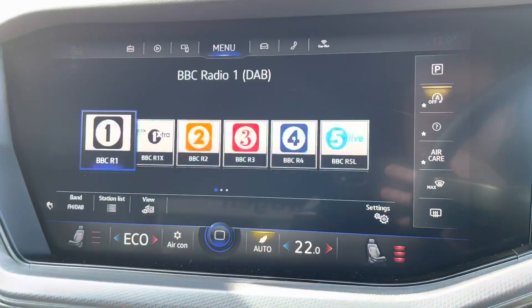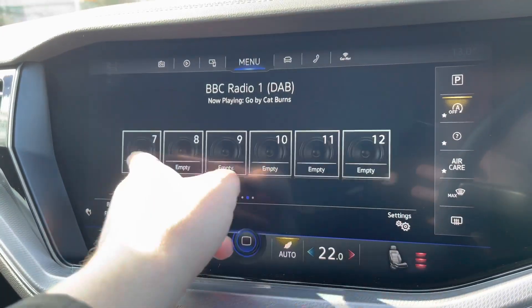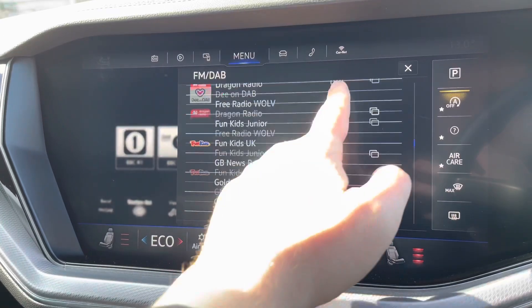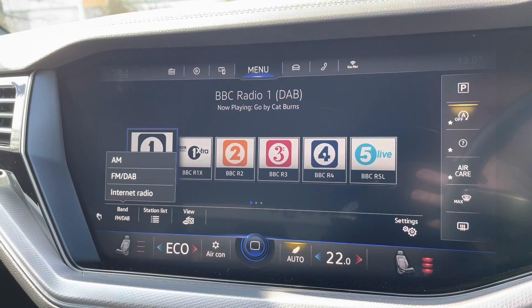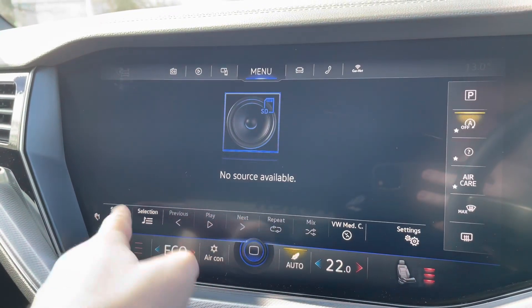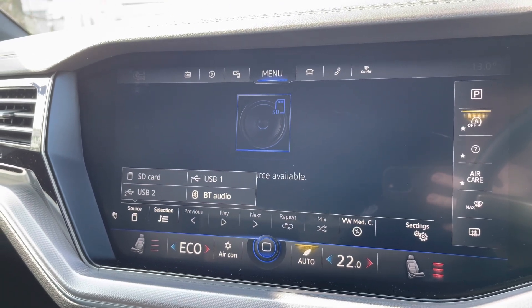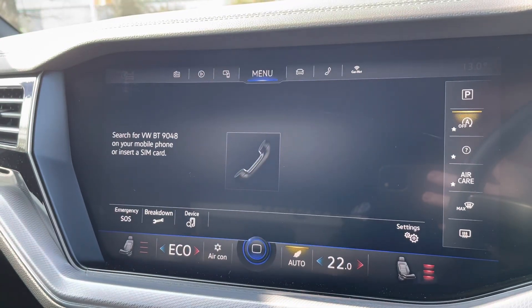Moving on to the large infotainment screen, you've got digital radio with plenty of storage for your favourite stations to keep you entertained on the move, as well as AM options and internet radio. There's a huge range of media inputs, including an SD card slot, a couple of USB ports dotted around the cabin, and Bluetooth connectivity for phone calls and music streaming.